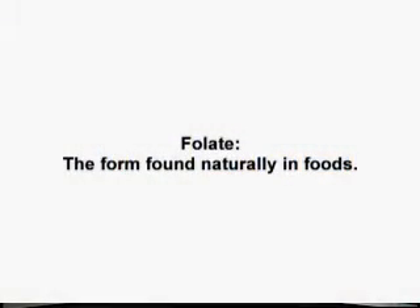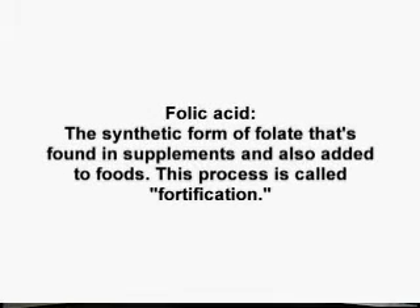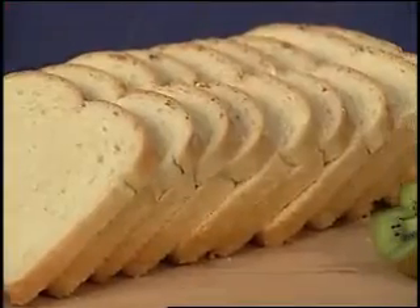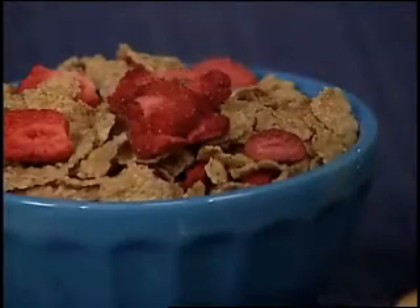You may have heard the term folate, which sounds similar to folic acid. These words refer to the same vitamin but in different forms. Folate is the form found naturally in foods, while folic acid is the synthetic form found in supplements and can be added to foods as well. This process is called fortification. There are a number of everyday staple foods that provide folic acid, including spinach and other leafy green vegetables, beans, peas, asparagus, orange juice, and enriched grains like white bread, rice, flour tortillas, pasta, and breakfast cereal.